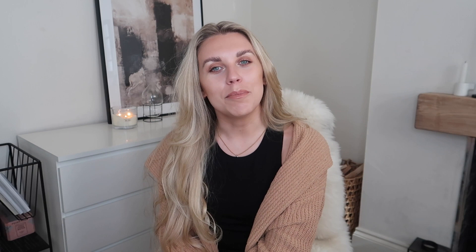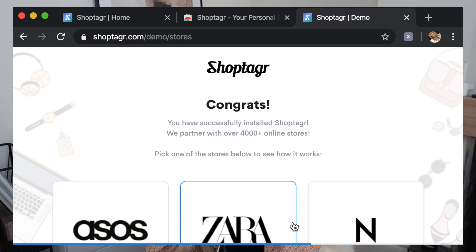Before I delve into my Primark bags, I want to thank ShopTagger for very kindly sponsoring this video. ShopTagger is a platform I've used for a long time and have mentioned in previous videos. Essentially, it is a free online tool that will notify you every time a particular item you've saved goes on sale, changes in price, or comes back in stock.